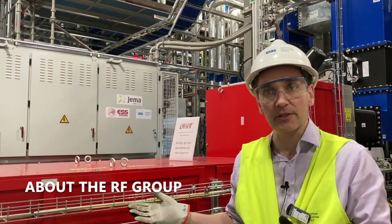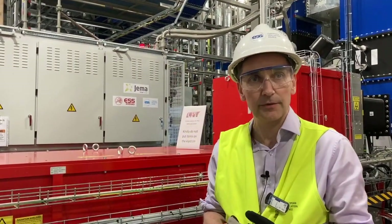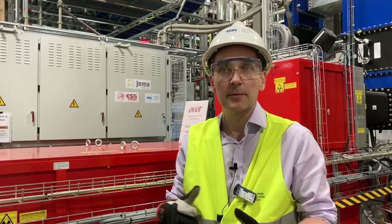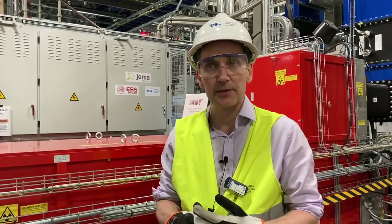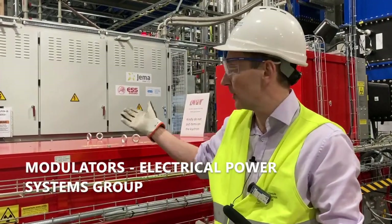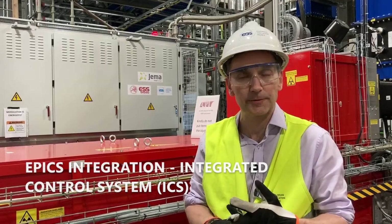The RF group consists of 18 people at the moment, including myself, and that's a mixture of engineers and technicians. But of course we also work very closely with our other partners — with accelerator, for example, modulators with ICS for EPICS integration and timing, and so on.